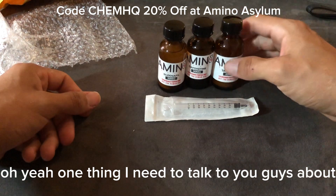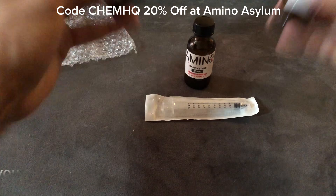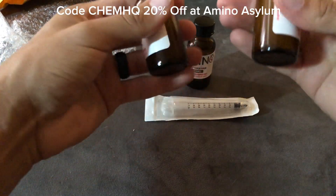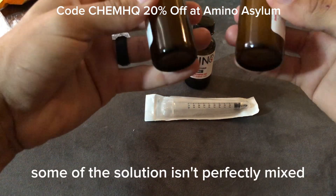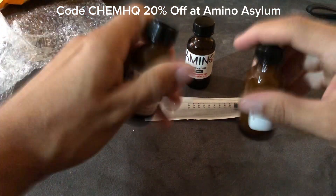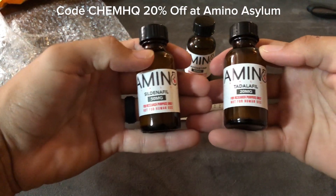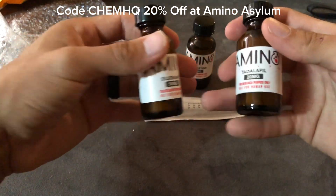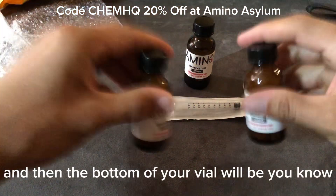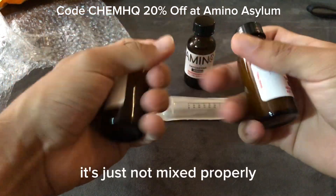One thing I need to talk to you guys about: anytime you get the Tadalafil or the Sildenafil, you need to be shaking it vigorously before every use. Some of the solution isn't perfectly mixed — it settles at the bottom of the bottle. A lot of guys complain that one vial was weaker or stronger than another; a lot of times you're just letting it settle. The bottom of your vial will be a whole lot stronger if it's not mixed properly.